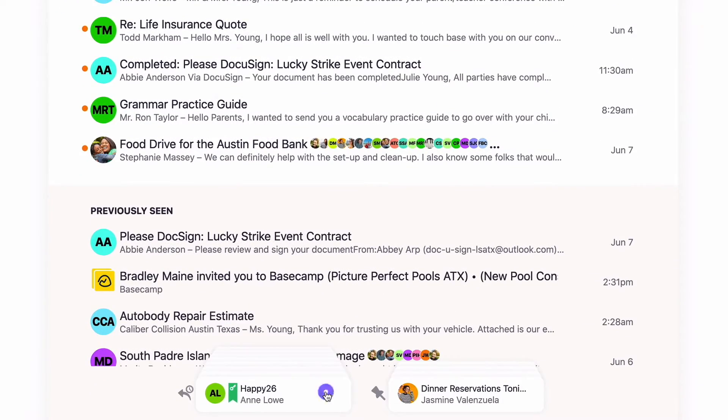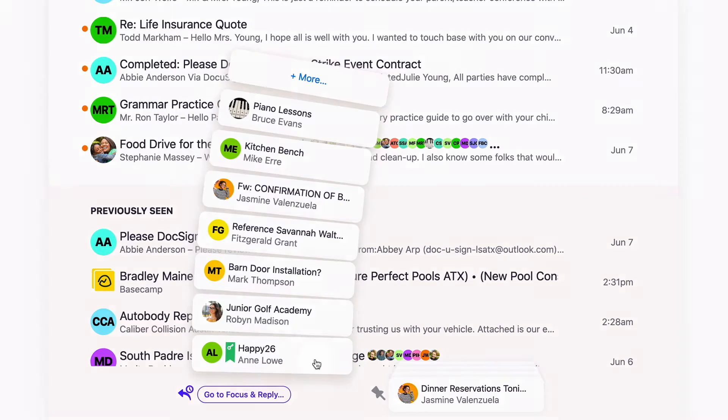For the last month I've been using a new email product called Hey, and it's really different from many of the email products you may be used to. Hey is an email product that takes an unconventional approach toward email.